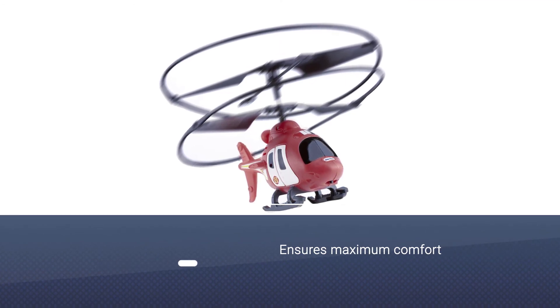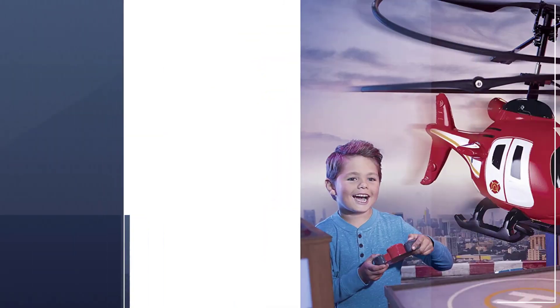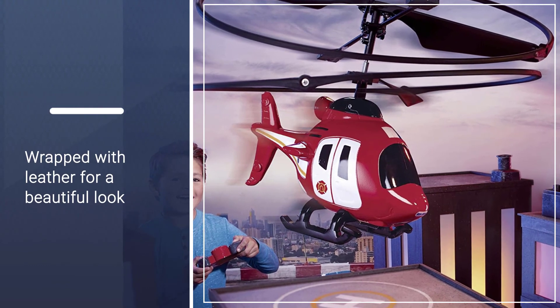It's fitted with auto hover technology, which is what keeps it in midair. It also includes safety features such as protective propellers and an emergency shut-off. But this is a Little Tikes helicopter after all, and so to add to the fun, they included LED lights and sounds.